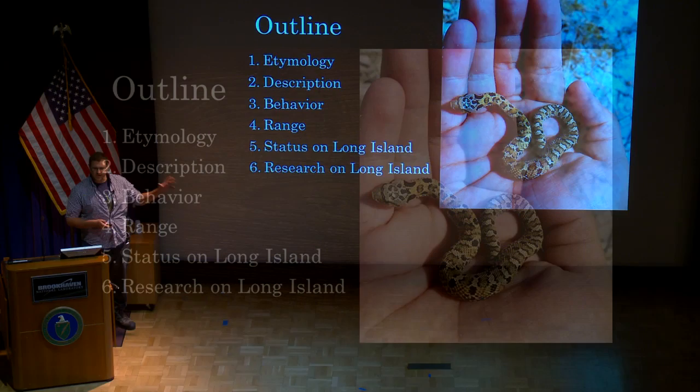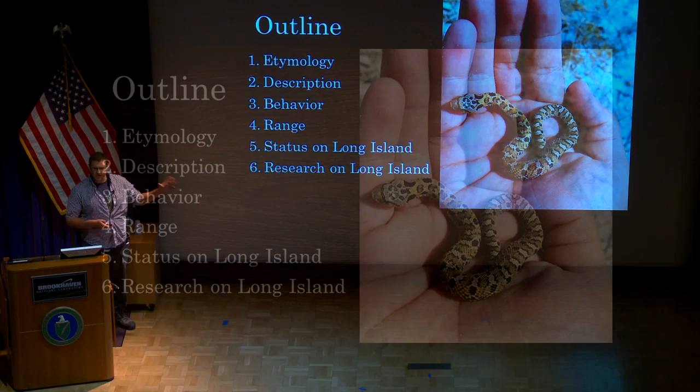We're going to talk about the name of the Eastern Hognose snake, which is kind of interesting. We'll talk about what it looks like, what makes a Hognose snake a Hognose snake, what they do — which is the best part — where they occur in the country, and then we'll talk specifically about Long Island and what we're doing with Hognose snakes here. My master's thesis defense was an hour and 20 minutes, so I will not keep you that long, or I'll try my best.